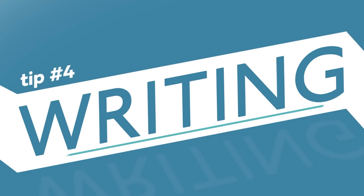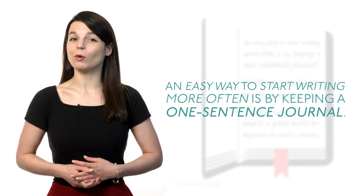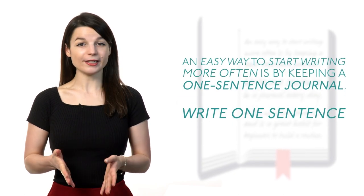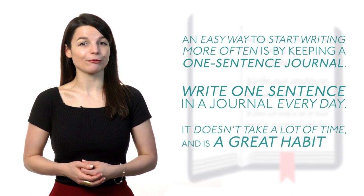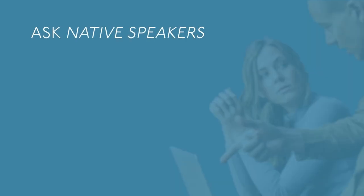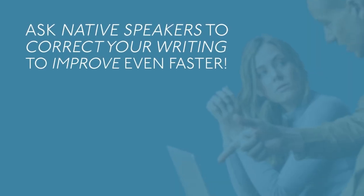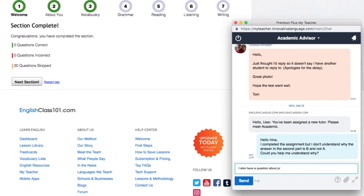Tip four: writing. An easy way to start writing more often is by keeping a one-sentence journal — write one sentence every day. It doesn't take a lot of time and is a great habit for beginners. You have to be consistent to make improvements. Ask native speakers to correct your writing to improve even faster. You can submit sentences and phrases to your teacher using Premium Plus.